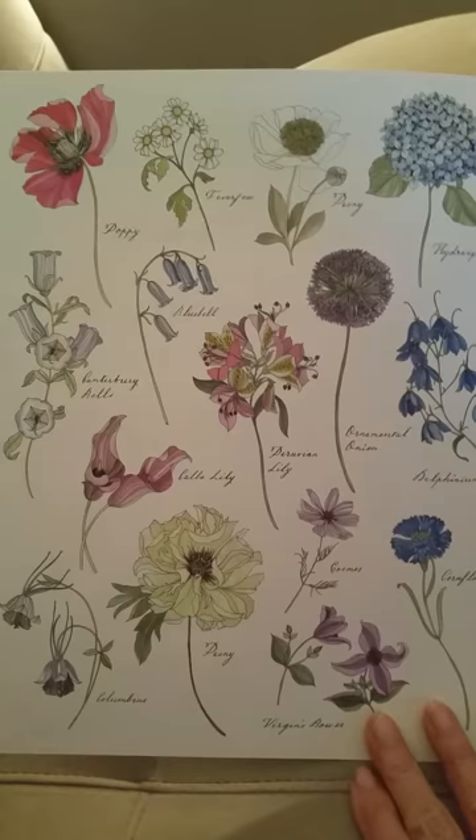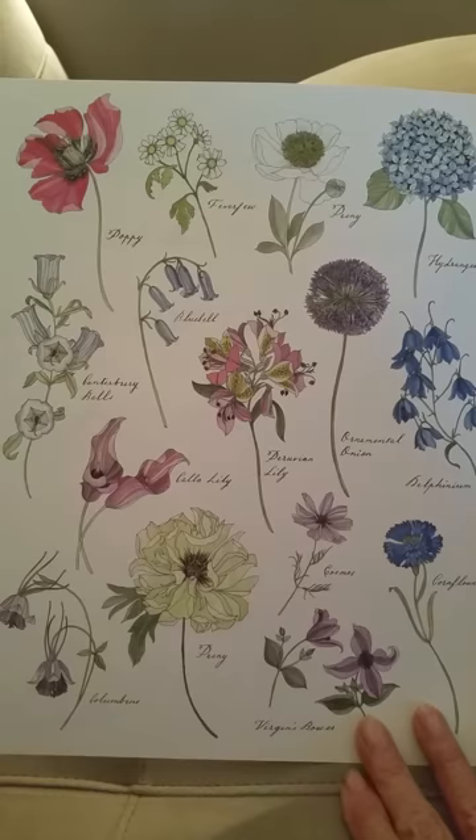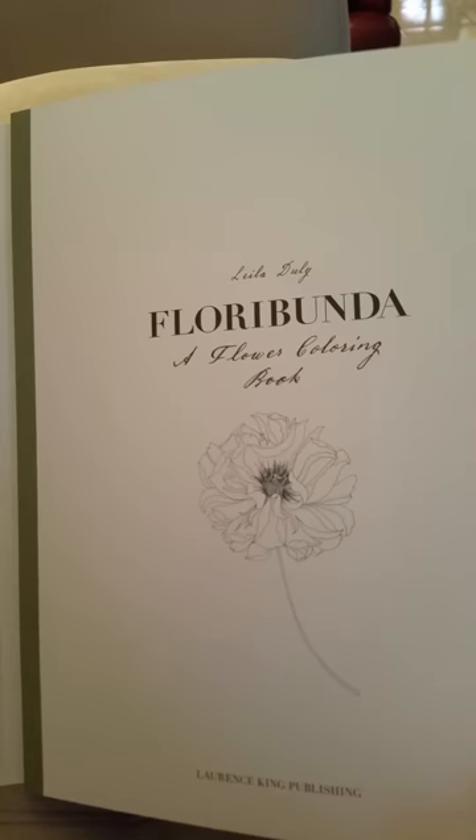The inside cover has the flowers that you'll find inside with their colors, which I greatly appreciate because I don't think I would know how to begin coloring this book.